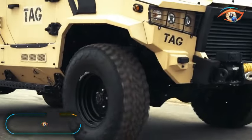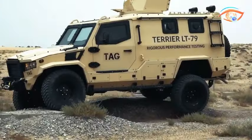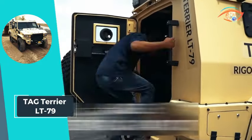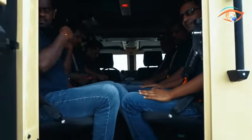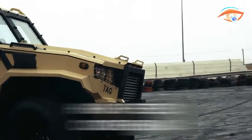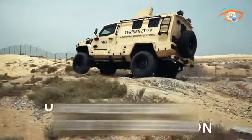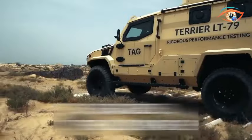Tag Terrier LT-79. The Tag Terrier LT-79 stands as a pinnacle in light-armored personnel carriers, meticulously designed from the ground up on the Toyota 79 platform. Through rigorous performance testing, the Terrier excels in suspension, handling, acceleration, and maneuverability, strategically integrating the best aftermarket and OEM components. Demonstrating superior performance both on and off-road, this APC outperforms any Land Cruiser-based competitor.